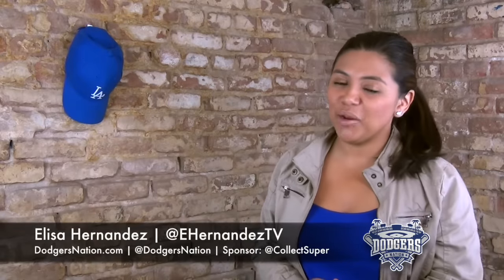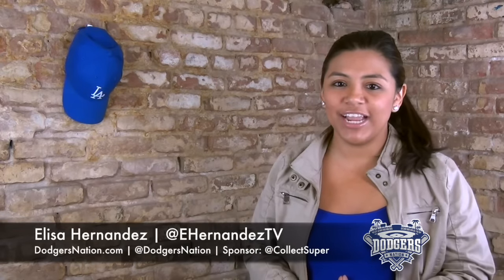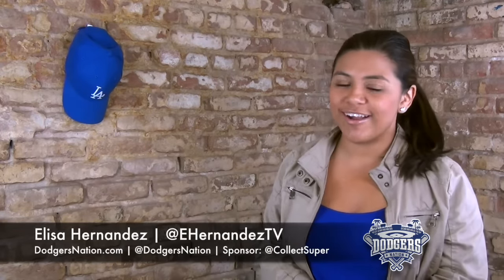Hey guys, for Dodgers Nation TV, I'm Elisa Hernandez here with your Dodgers highlights brought to you by our sponsor, CollectSuperProducts.com.